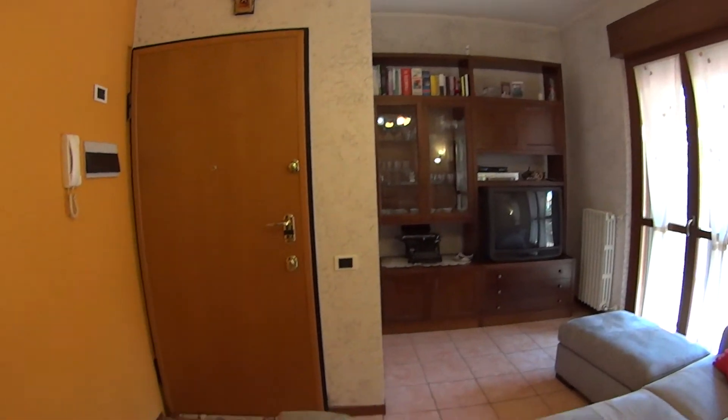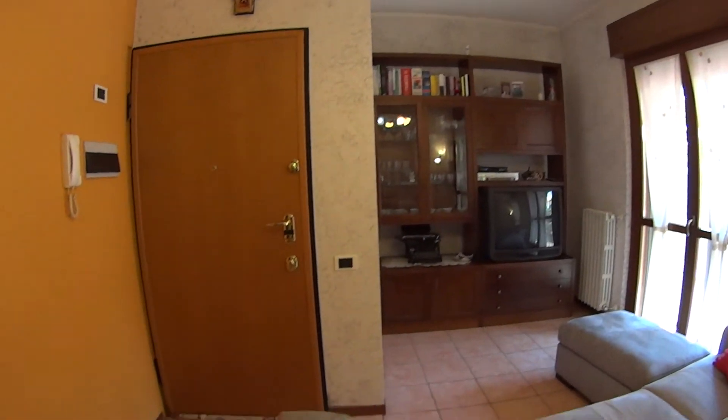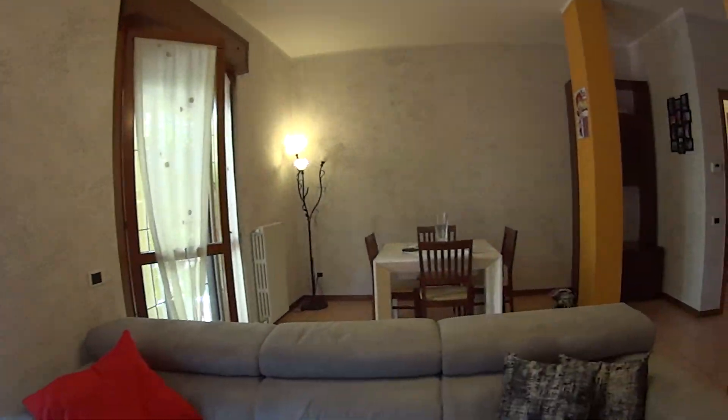So we'll just begin with a panoramic of the living room which is super spacious and well furnished. We find this large comfortable couch from which you can easily watch this humongous TV. I love this vintage style typewriter.